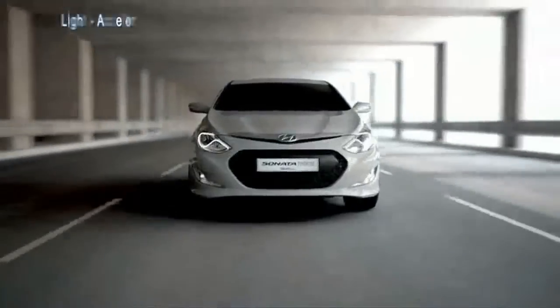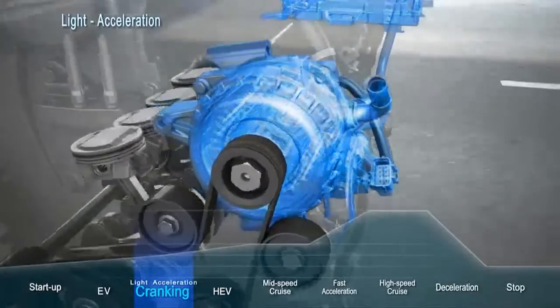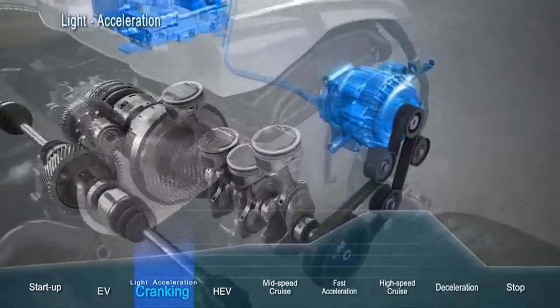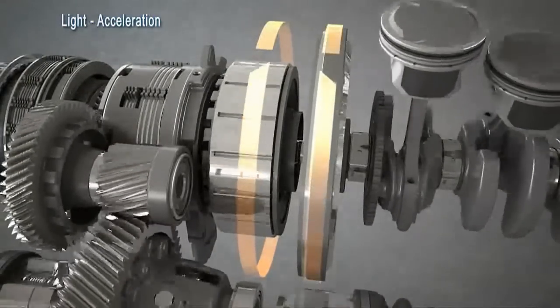As the Sonata Hybrid accelerates and more power is needed, the hybrid starter generator starts the four-cylinder gasoline engine. At this point, both the electric motor and the gasoline engine can work together, linked by the advanced clutch pack.